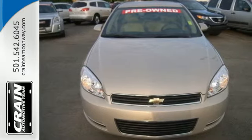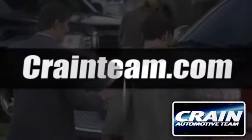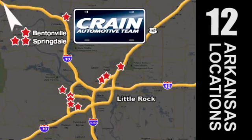See it for yourself today. Visit us anytime at CraneTeam.com. Crane Team's got them! CraneTeam.com